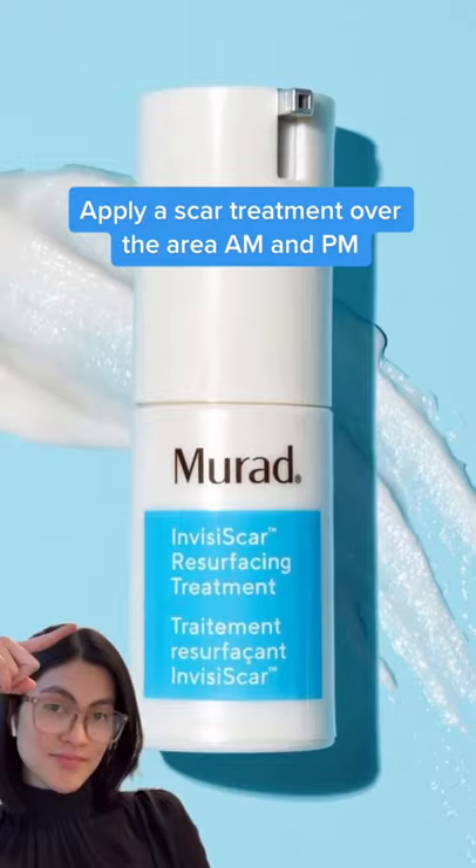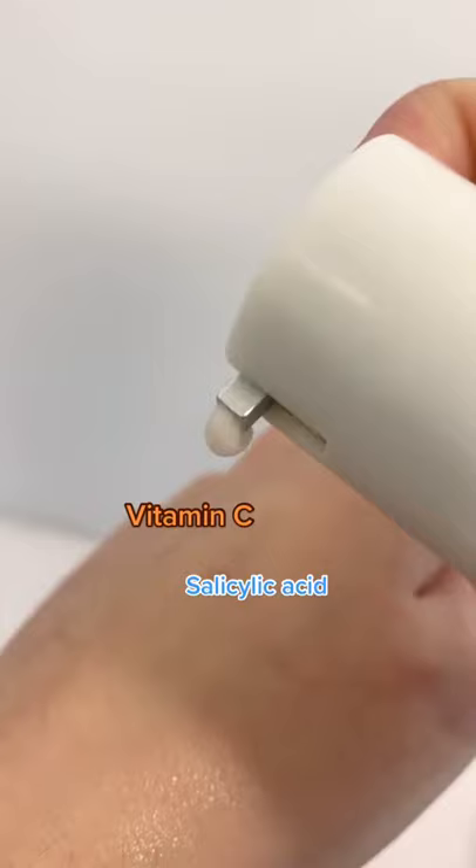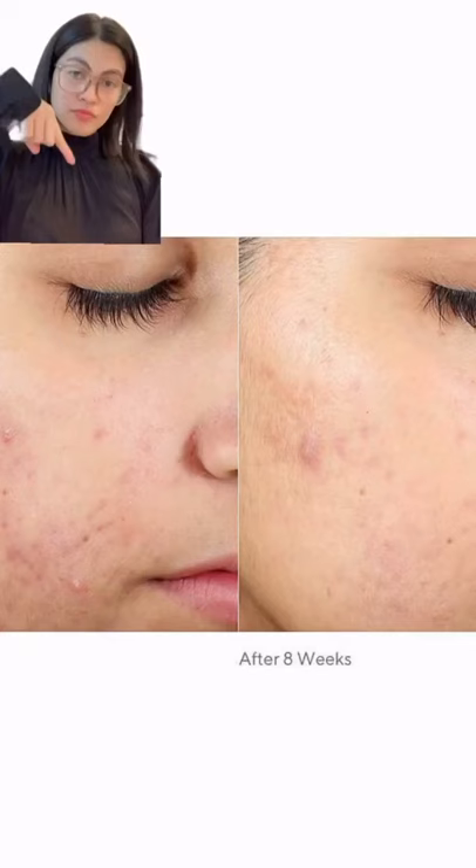To treat this, our dermatologists recommend using a scar treatment like the Invisi-Scar Resurfacing Treatment by Murat. Its revolutionary formula with vitamin C, salicylic acid, and centella asiatica minimizes the look of post-acne scar size, depth, and discoloration in just eight weeks.